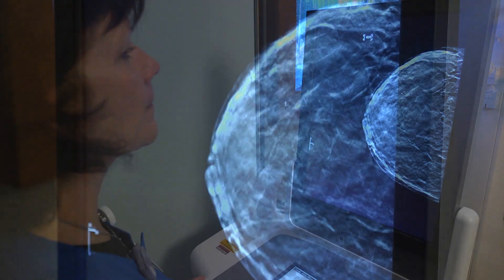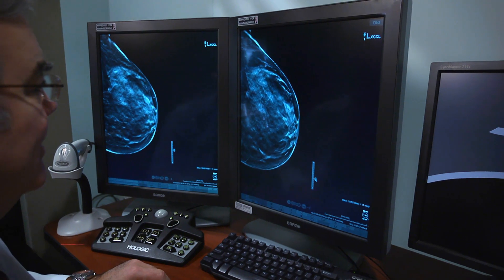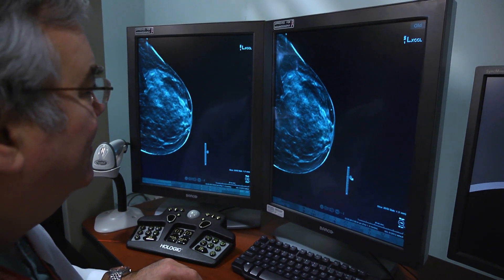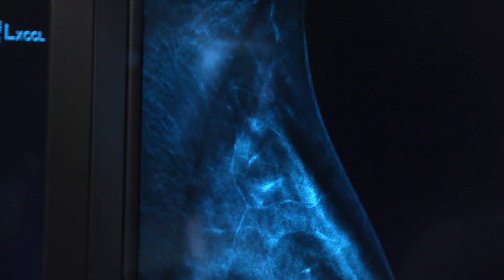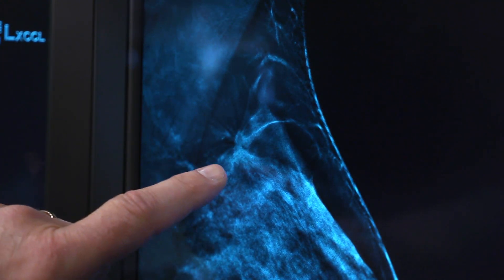3D mammograms are acquired by the machine taking a series of several images at slightly different angles, and then using a computer to reconstruct that into slices, so we can step through the breast slice by slice instead of looking at the whole breast at one time. Since we can look at it slice by slice, it's less likely that a small cancer can hide behind an area of dense breast tissue.